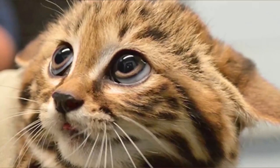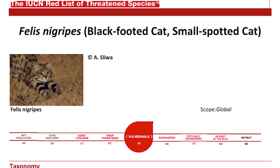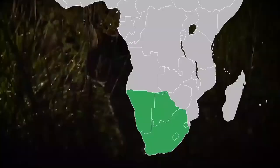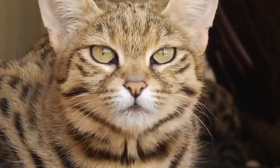Sadly, it's classified as vulnerable on the IUCN Red List of Threatened Species because it faces a significant risk of extinction in the wild. Currently, only Botswana, Namibia, and South Africa are home to the species.